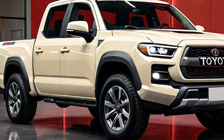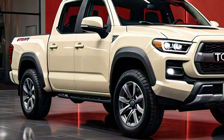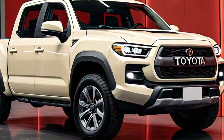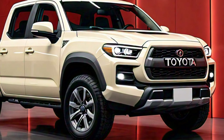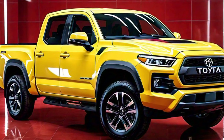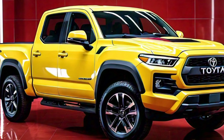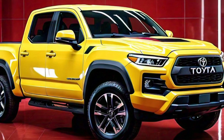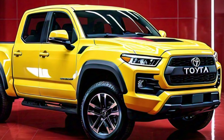The rear of the Stout continues the theme of functionality and style, with a large tailgate that prominently displays the Toyota logo. The tailgate is easy to open and close and comes with an integrated step for easier access to the bed. The rear bumper is solid and designed to take on the rigors of both city and off-road driving. The Stout also features modern LED tail lights that wrap around the sides of the truck.